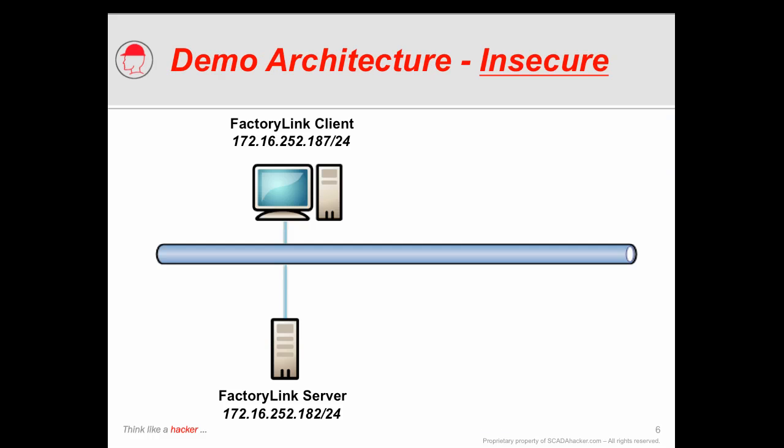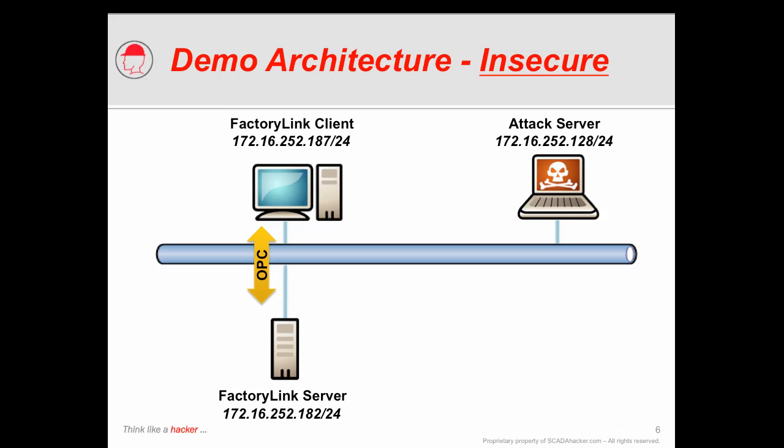To do this, we're going to build a little demonstration system today. We're going to look at the insecure implementation, which is going to consist of a Factory Link server and a single Factory Link client. We're going to look at how the client communicates with the server using OLE for Process Control. And we're also going to add into this architecture a remote node which is going to launch our attack against that particular server.